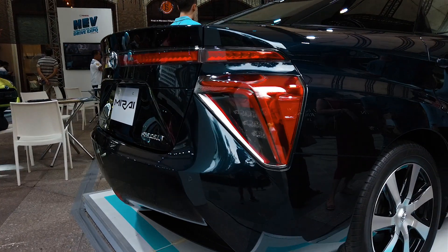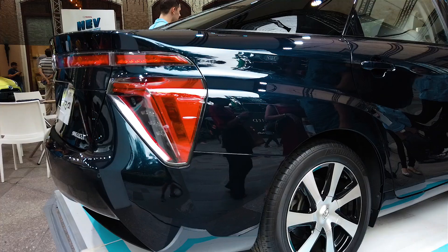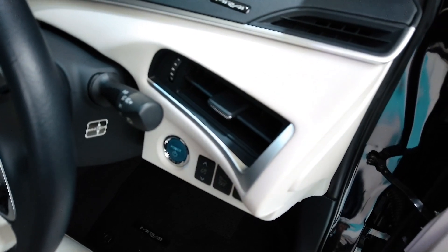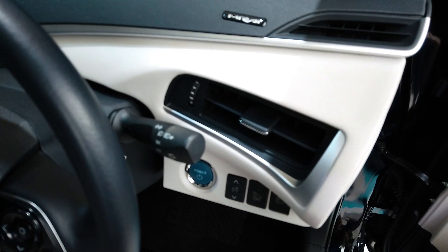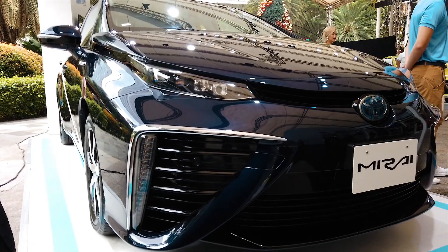The Mirai is also equipped with Toyota's Safety Sense, which includes adaptive cruise control, blind spot monitor, lane departure alert, rear cross-traffic alert, and drive start control, which reduces sudden start accidents during gearshift operation and reversing.